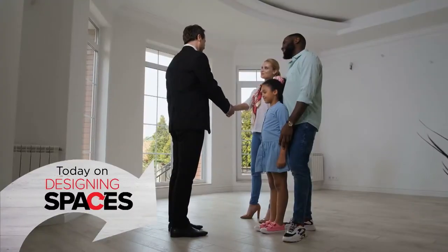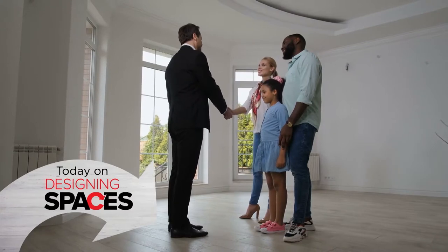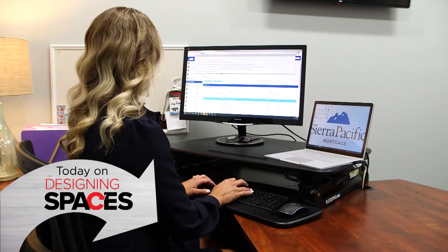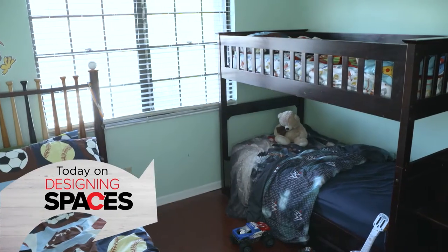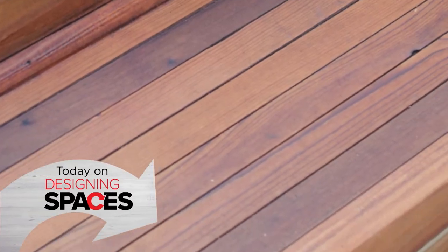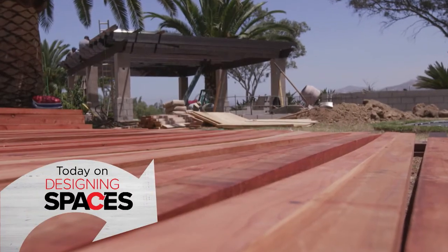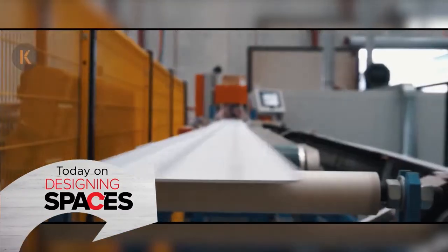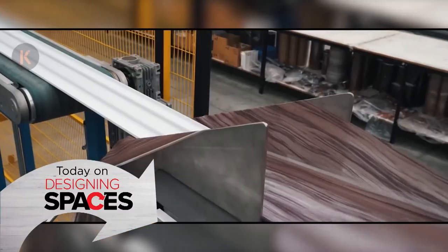On today's Designing Spaces, navigating the home loan process doesn't need to be daunting. We get the step-by-step guide from the mortgage experts. Designing a room for your children? Jennifer Bertrand shows you how to pull off a room that's full of character. If you're thinking about an outdoor design project, you need to use a material that's both durable and versatile. And if you're looking for decking with a woodgrain finish but without all of the maintenance hassle, stay with us.